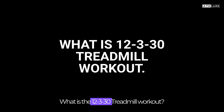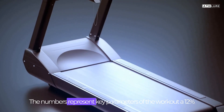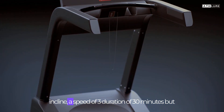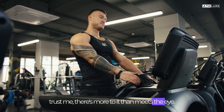What is the 12-3-30 treadmill workout? It's as simple as it sounds. The numbers represent key parameters of the workout: a 12% incline, a speed of 3 miles per hour, and a duration of 30 minutes. But trust me, there's more to it than meets the eye.